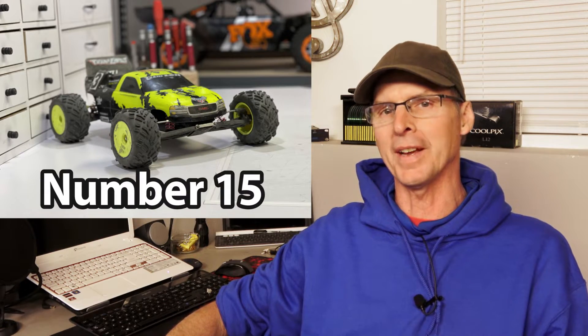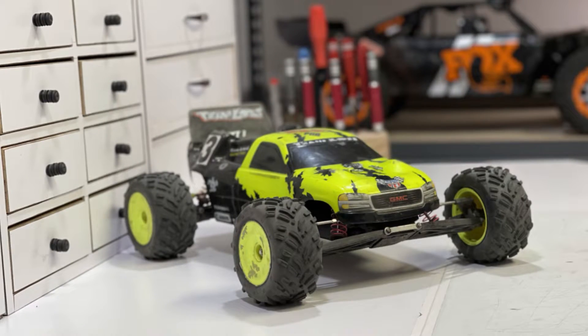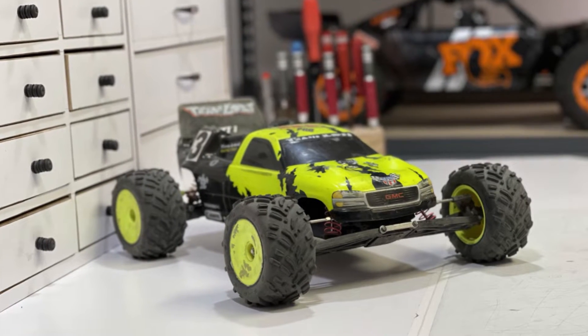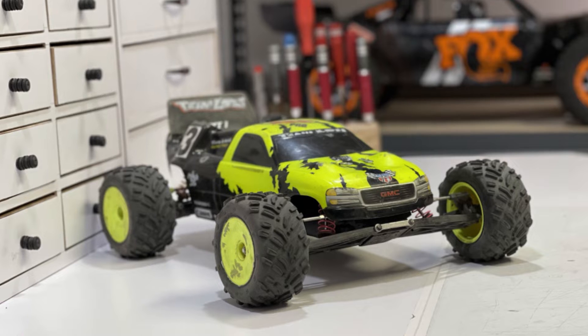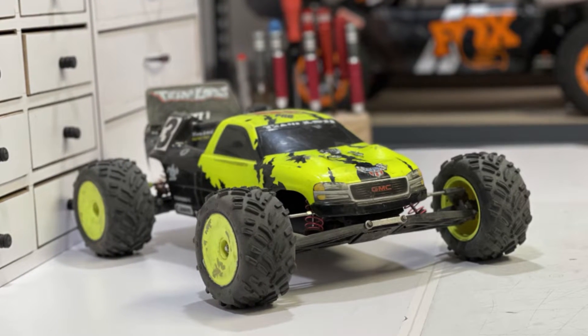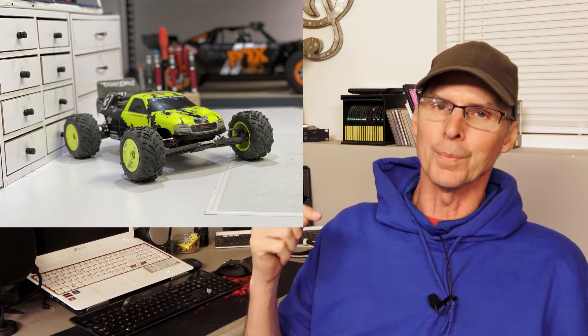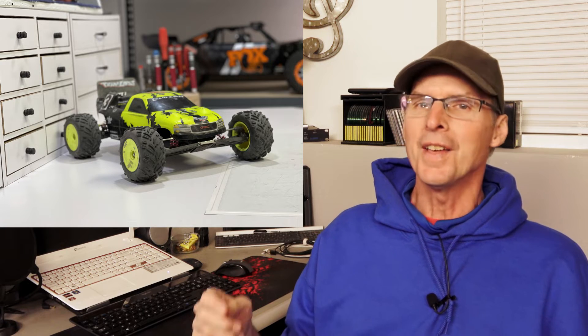In the number 15 position, we have the Losi XXXT, and I'm going to lump this one in with the XXXT because they're the same Truggy. These are 1/10-scale, two-wheel drive. The gas-powered one was nitro and the electric one was brushed, but they were still very fast. They're ultralight and really controllable. Parts are a lot harder to come by nowadays, so you don't see it on the channel much, but it brings me back to my racing days — that lands this one in number 15.